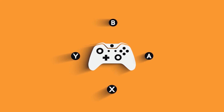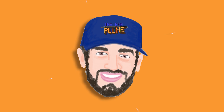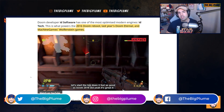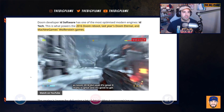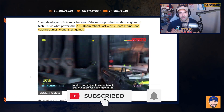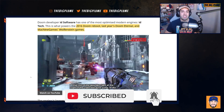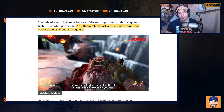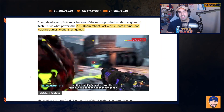Besides all the games and studios joining Xbox through the Bethesda acquisition, they're also getting access to all of the engines used on these games. During yesterday's roundtable between Xbox and Bethesda, they talked about a lot of interesting stuff. They introduced the teams, and one of the things Phil Spencer mentioned was how much he liked idTech and how it could potentially be used to collaborate with other studios going forward.